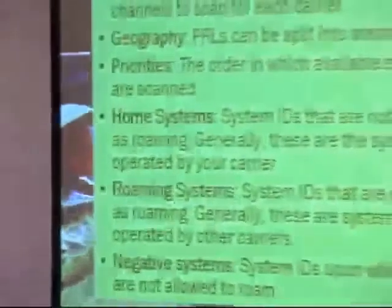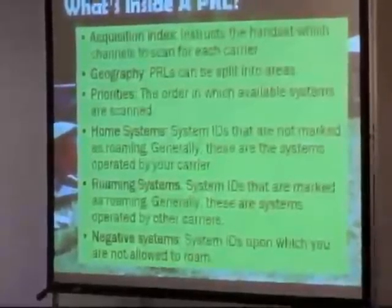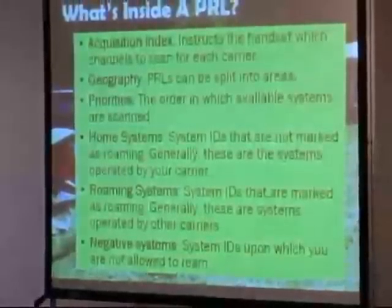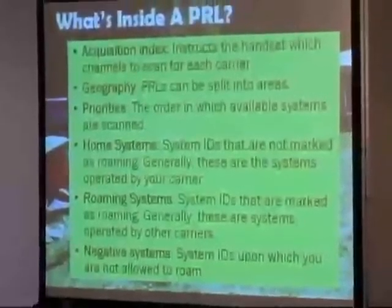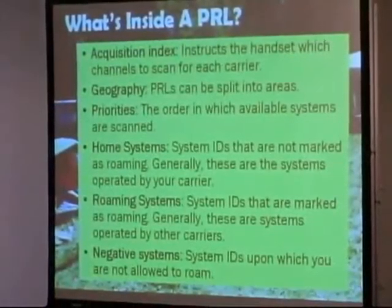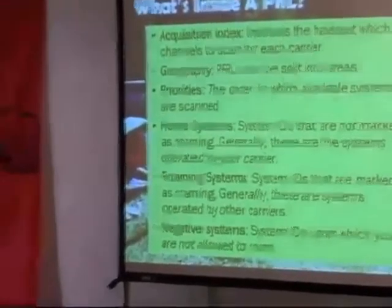So what's inside these things? At the top of the file you've got an acquisition index. The purpose of an acquisition index is to locate as quickly as possible the channels and frequencies that whatever carrier you're using are on. You'll have a corresponding acquisition index with the PRL entry. For readability and to topologically split up your PRL, they're separated into geographies — also so you can scan through in priority order by geography, designed to find an available carrier where you are as quickly as possible. A lot of how a PRL is structured has to do with performance and picking up the carrier that's available in your area just as quickly as you turn on your phone.